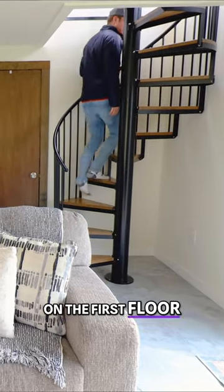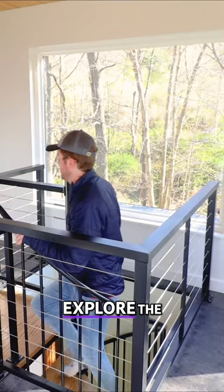That's it for everything on the first floor, so let's head up these stairs to explore the second floor.